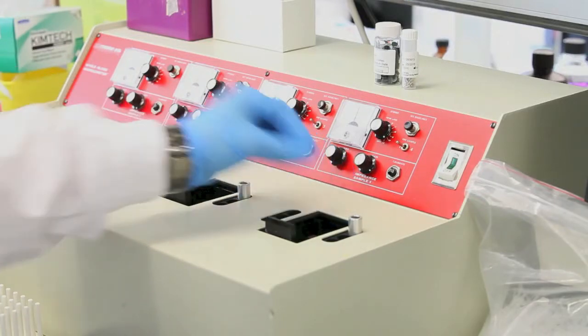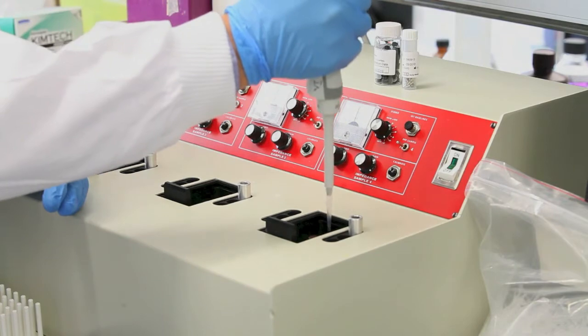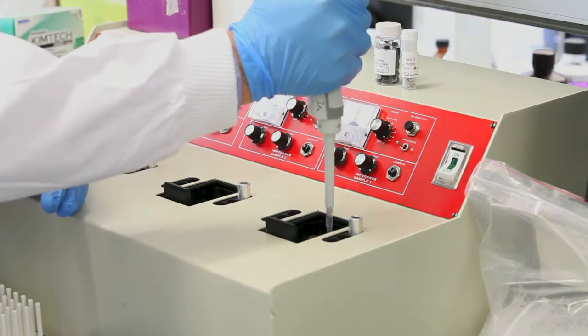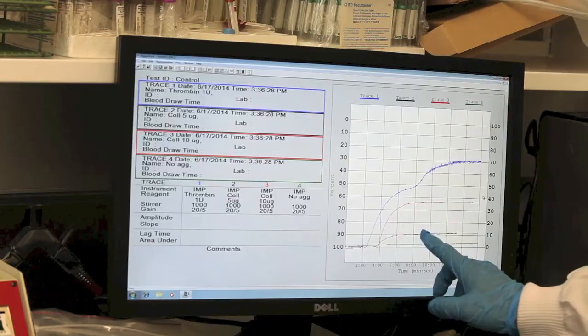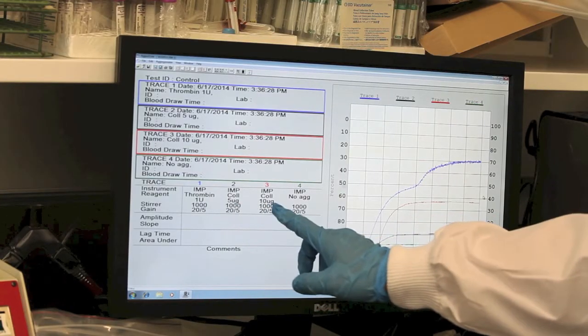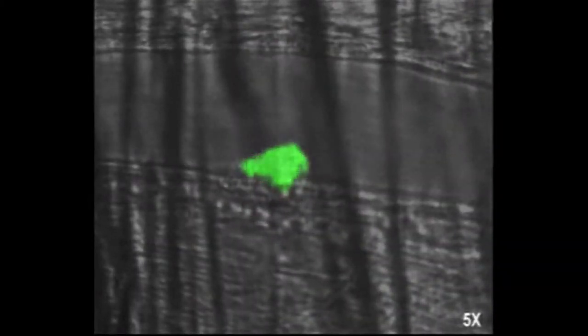Very interestingly, plasma fibronectin promotes platelet aggregation when it is linked with fibrin, but inhibits platelet aggregation when fibrin is absent. Therefore, at the site of vascular injury, plasma fibronectin may quickly deposit to the injured vessel wall, then interact with fibrin to stop bleeding.